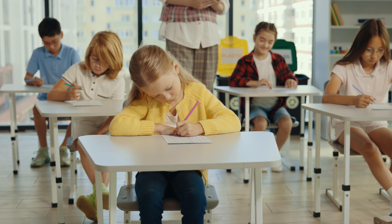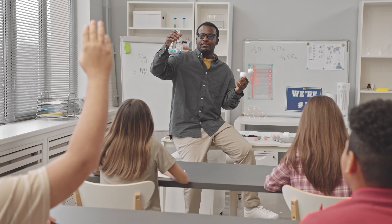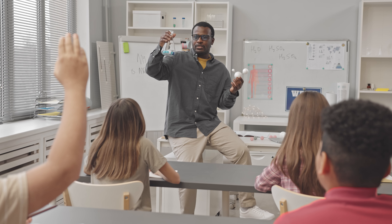Can you believe it's already time for back-to-school shopping? Welcome to the channel. My name is Amir, and in this video we're talking about the best tech that you can get for going back to school. This is great for middle schoolers, high schoolers, college students, and graduate students alike. So if you're in one of those categories, or you're shopping for someone in one of those categories, this video is for you.